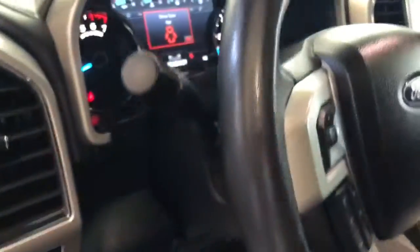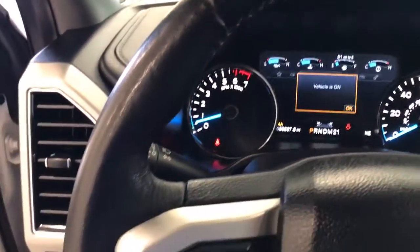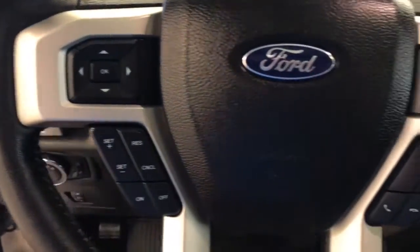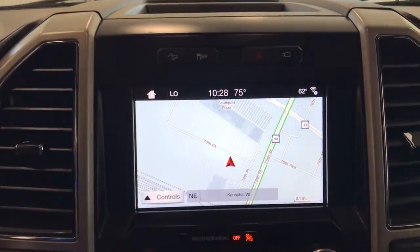Navigation system, sun/moonroof, keyless entry, power passenger seat, fog lamps, remote engine start, aluminum wheels, trailer hitch, heated front seat, electronic stability control.